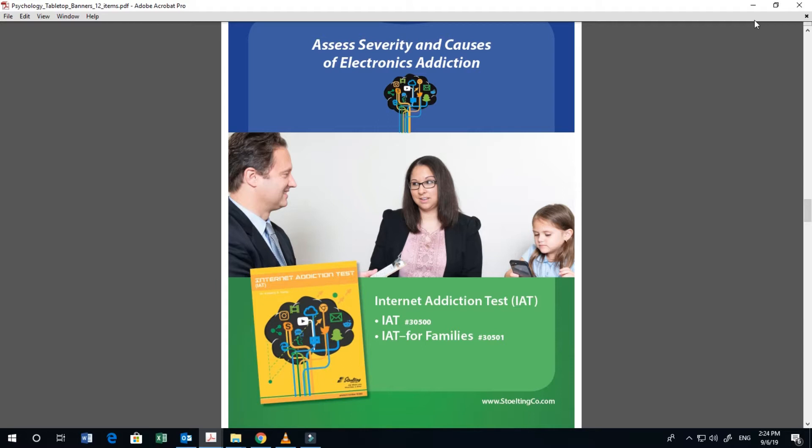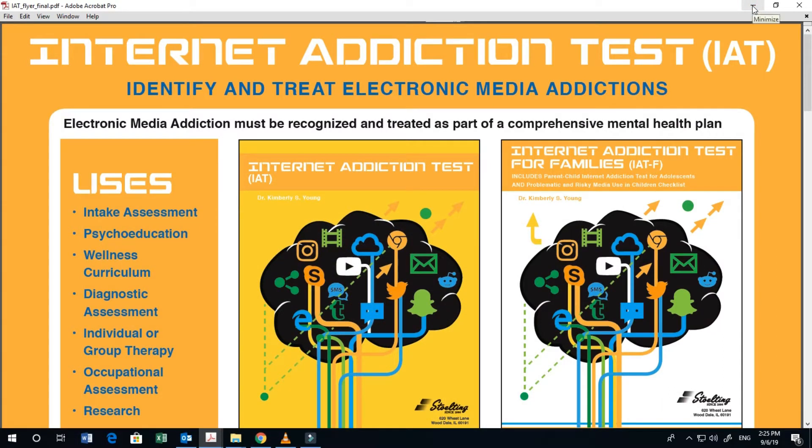An issue receiving a great deal of attention these days is internet addiction. We're finding it has many of the same biological mechanisms and effects as other addictions such as substance use and behavioral addictions, which is why you'll want to consider assessing for electronics addiction with every case. A great tool for assessing all forms of electronics addiction — including social media, gaming, and internet addiction — is the Internet Addiction Test. It comes in two formats: a self-report form for adolescents and adults, and a parent or guardian completed report form for younger children. They yield overall scores indicating presence and severity of internet addiction, and also identify what areas seem to be driving the addiction — for example, social avoidance would have a different treatment indicator than work or school avoidance.